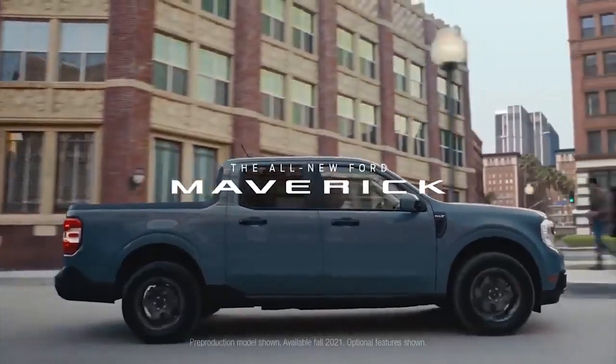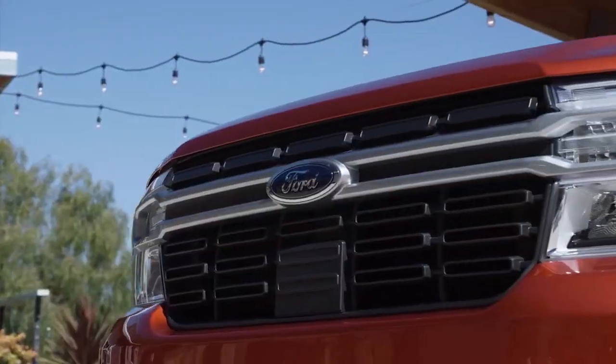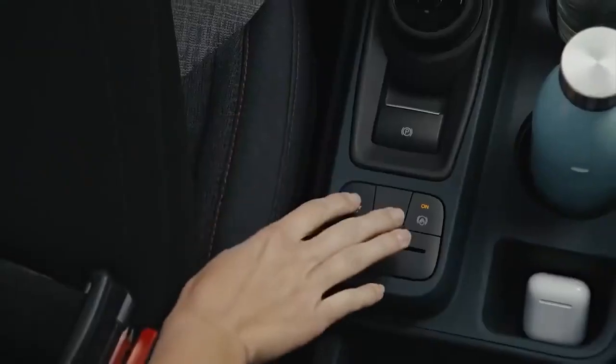Ford has nearly sold out of its upcoming 2022 Ford Maverick hybrid pickup, but delivery of the trucks is slightly behind schedule, so the automaker is apologizing to buyers with a set of free accessories. That's according to online reports.